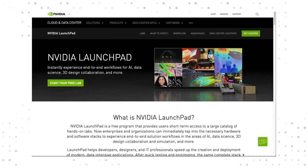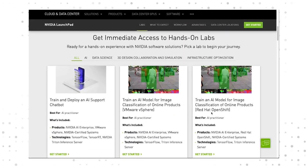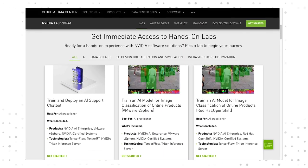You can see the difference of the NVIDIA and Red Hat AI Ready platform on NVIDIA Launchpad, with immediate short-term access to NVIDIA AI Enterprise running on Red Hat OpenShift.